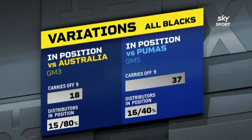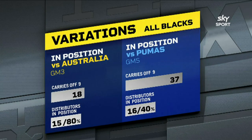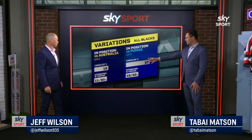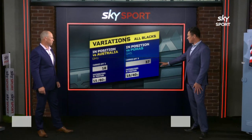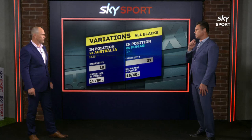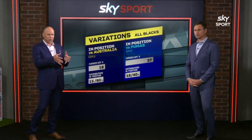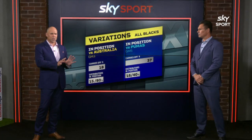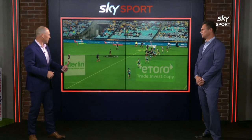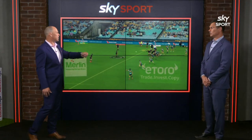And I think it's always great when the numbers reflect a system issue. So 80% — we had the distributor in position in game three. Game five against the Pumas, only 40%. If they want variation, they've got to get that person in place early, so you get your attack structures right and you identify some of the spaces. The variety in regards to the kicking game, finding space to kick to, is another aspect that the All Blacks did very well early on in the season.